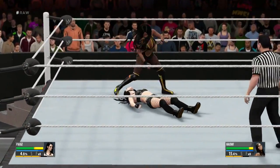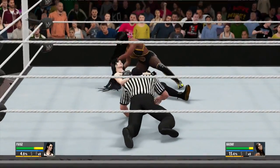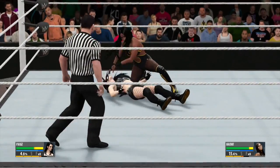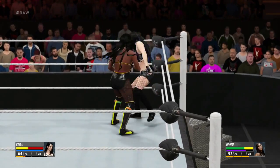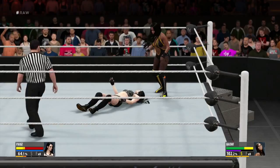A textbook maneuver there — the shoulders are down. Wow, that was a wild strike! Talk about missing the target. Yeah, it looks like it's completely out of desperation.